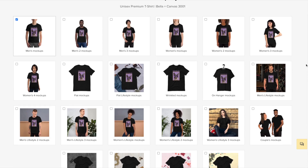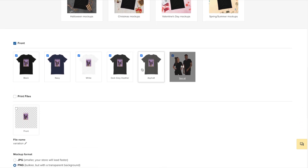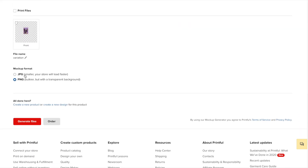And you can choose more than one style. Let's say we want a flat mockup, and then I'm also going to choose the couples mockup so that you can see the shirt on two different body types. This is a preview of all of the mockups that Printful will create for you. Simply choose the file format that you'd like and hit generate files. Once you download these files, you can add the new mockups to your product pages as additional images, add them to your social media posts, and use them as other marketing material to help sell your products.